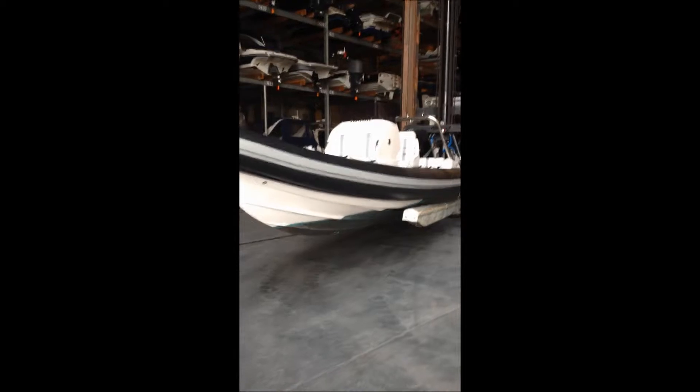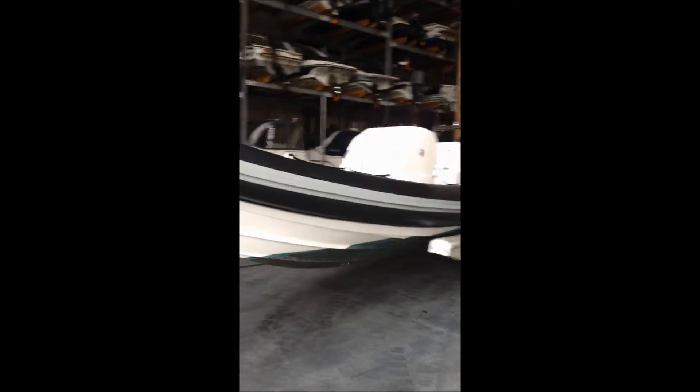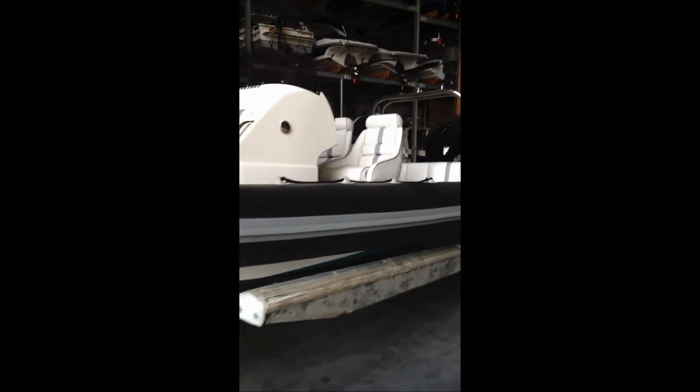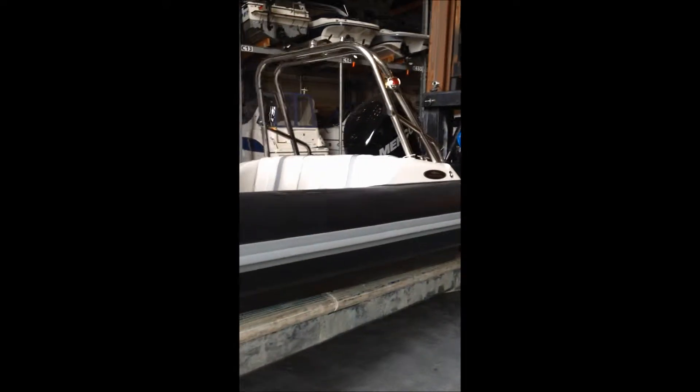New in at JBT Marine Portsmouth is this HydroMax 750 2013 RIB. She's been fitted with a Mercury 200hp outboard with under 20 hours on.